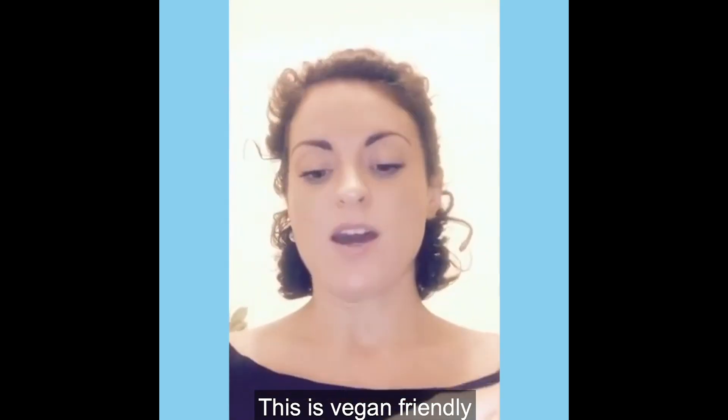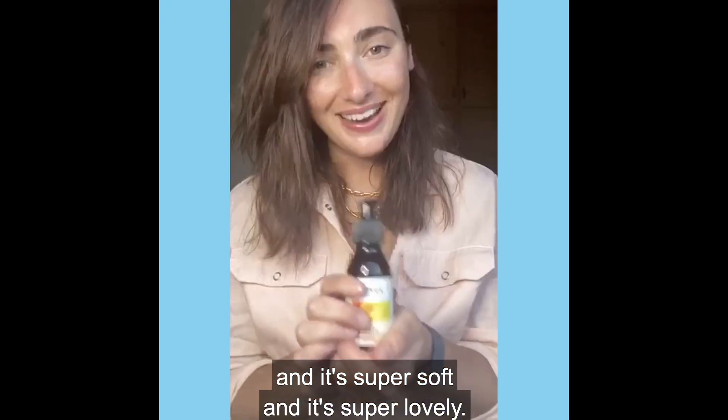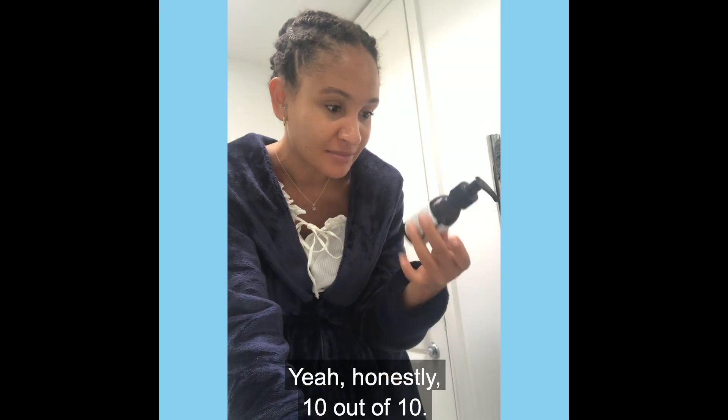This is vegan friendly and it's super soft and super lovely. It's definitely my desert island product. Honestly, 10 out of 10.